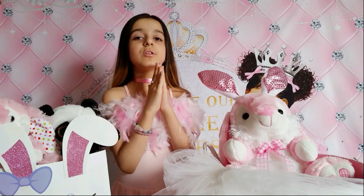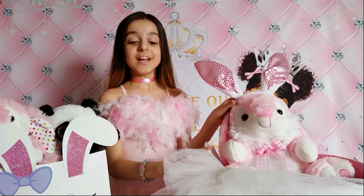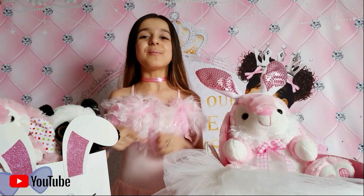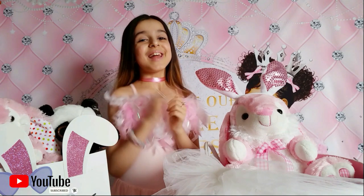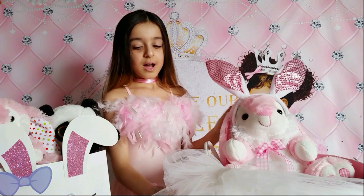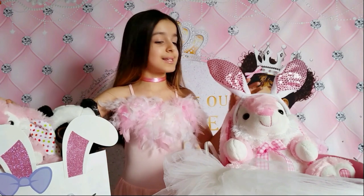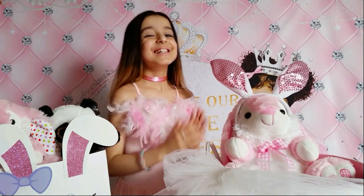Thank you so much mommy for all of this - I love you so much, you're the best mommy ever in the whole entire world! If you enjoyed my video, make sure to give me a huge thumbs up and click that subscribe button. Love you all, bye! So cute - I love it - more bunnies! Can't wait to go for my Easter egg hunt. Bye everyone, love you!